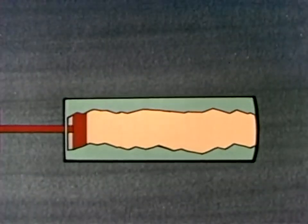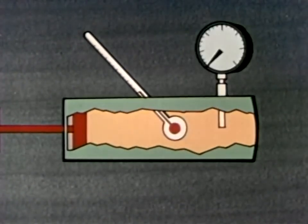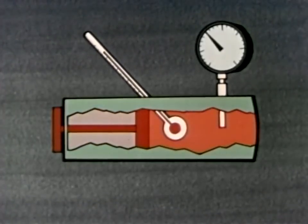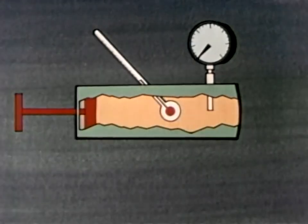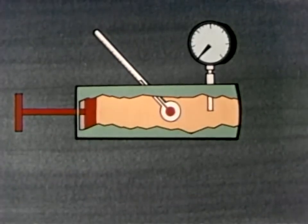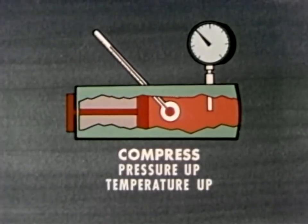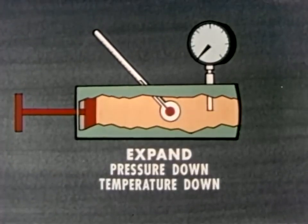Here's a container filled with gas. We add a thermometer to measure the temperature of the gas and a pressure gauge to measure its pressure. What happens if you push in on the piston? The pressure increases and the temperature increases. Now let the piston out — the pressure goes down and the temperature goes down. The rule is: when a gas is compressed, the pressure goes up and the temperature goes up. When a gas is allowed to expand, the pressure goes down and the temperature goes down. It's true for any gas.